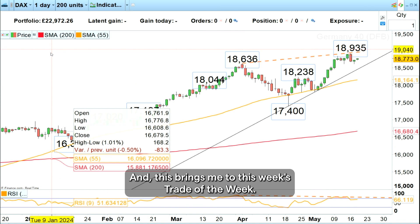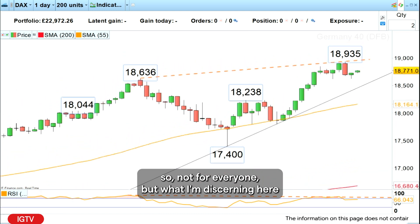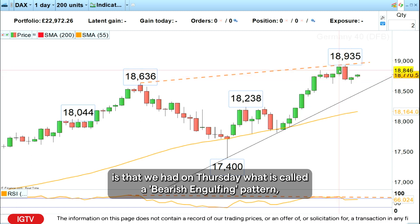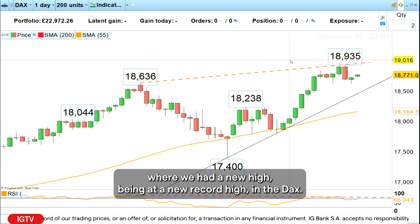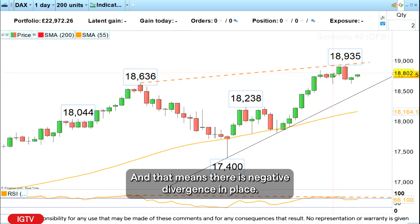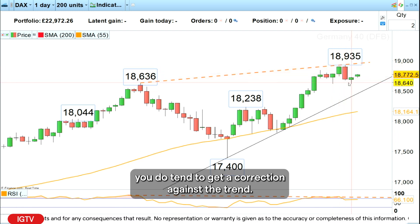And this brings me to this week's trade of the week. This might be a risky trade, so not for everyone, but what I'm discerning here is that on Thursday we had what is called a bearish engulfing pattern, which is negative. We also had it at a time where a new record high was being made in the DAX, but we had a lower reading on the relative strength index in overbought territory, meaning there is negative divergence in place. Quite often when that happens, you do tend to get a correction against the trend.